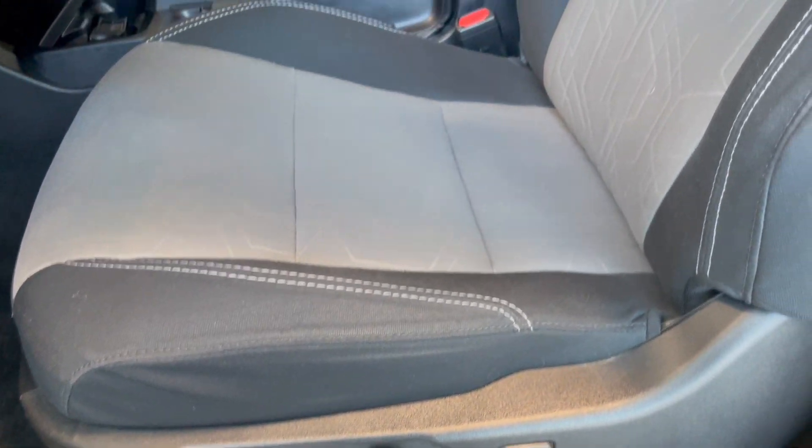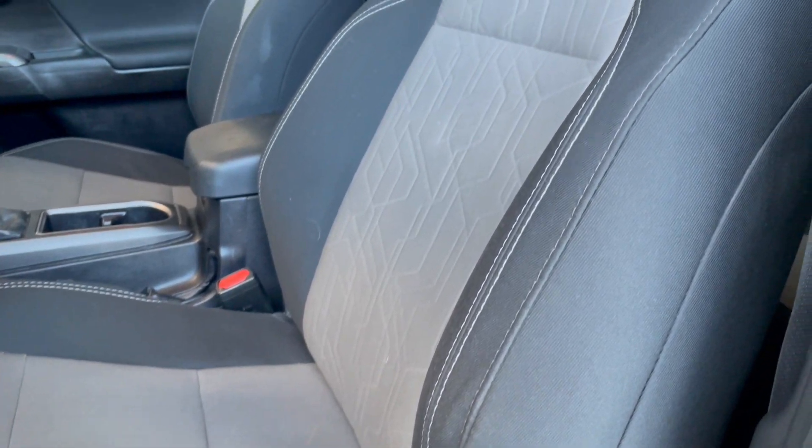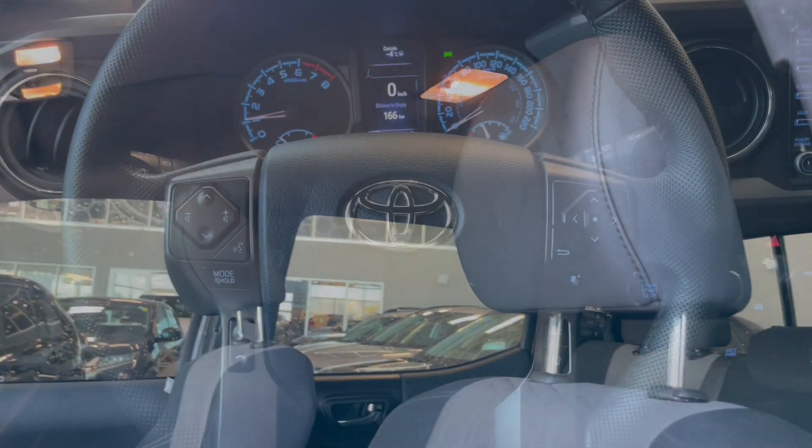Taking a look at the seats, they are power-adjustable with a fabric upholstery. You do get a contrast white stitching on the black portion, and then a gray middle section with a nice pattern on there as well.